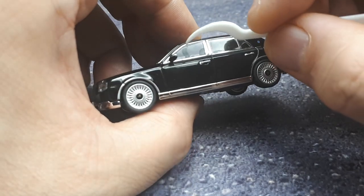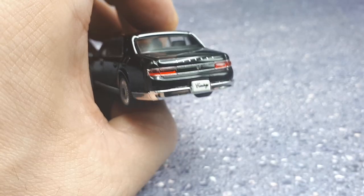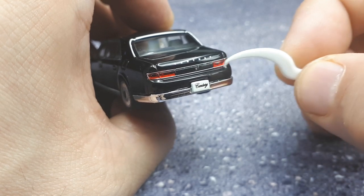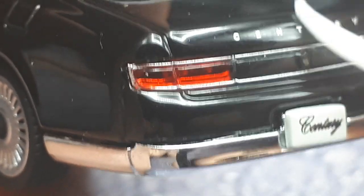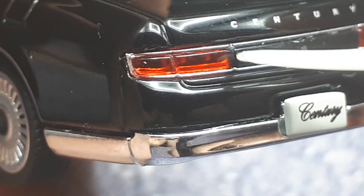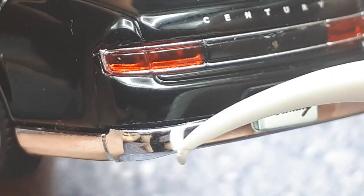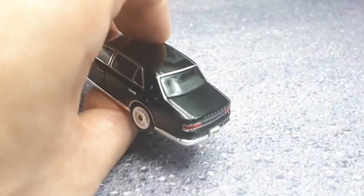On this side the only difference is the fuel filler door. There's a little extra plastic but nothing major — looks alright. Going to the back, 'Century' is printed very nicely, the license plate is nice, and the tail lights are really good — there's a little silver paint going around the clear lenses. I'd guess it's one clear piece of red plastic with black painted in the middle and then a very thin silver line — really nice.